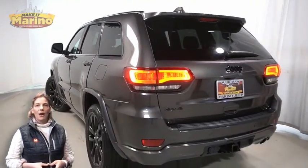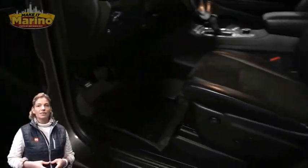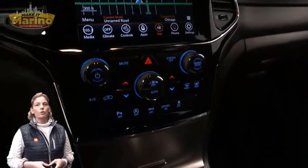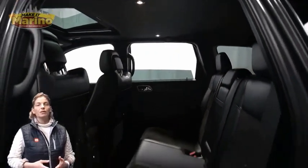Power heated mirrors, blind spot and cross path detection, LED tail lamps, heated front seats, heated steering wheel, 34,000 miles on the odometer, 8.4-inch touchscreen navigation, rear backup camera, dual zone temperature control, and select terrain system.